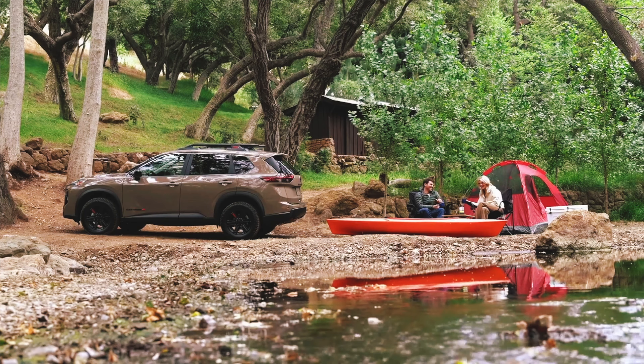This makes the Rogue the only gas-powered compact crossover in America to offer such a Level 2 feature, which is a huge plus if you do a lot of long-distance highway driving. It doesn't work on quite as many roads as GM's Super Cruise for now, but it's an excellent start. Like its Infiniti cousin, the Rogue Rock Creek also offers two new camera views.